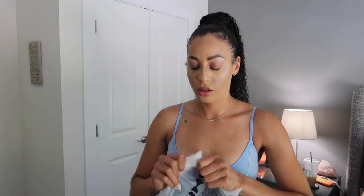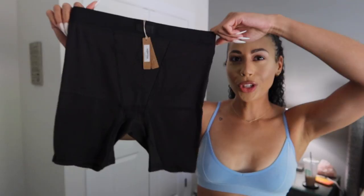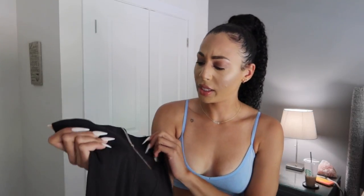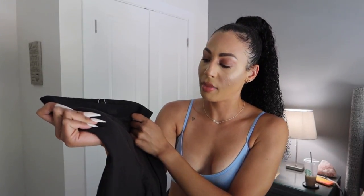This is the ribbed cotton boxer in a size small, also in the shade Snoot. I got this as a loungewear piece. Let me talk about the prices — they're expensive for some boxers. I'm going to try them on and give you guys my review on the fit afterwards. I do like the tags, they're very pretty. I'll link all these items down below for you girls if you're interested.